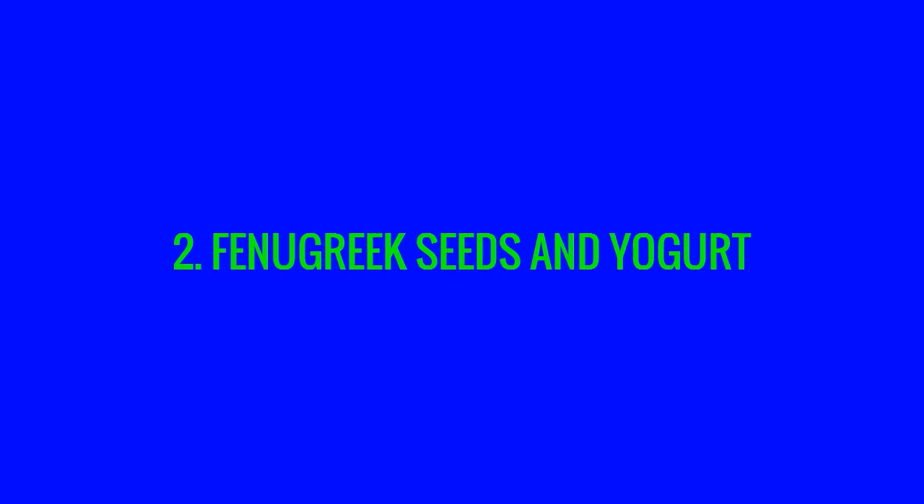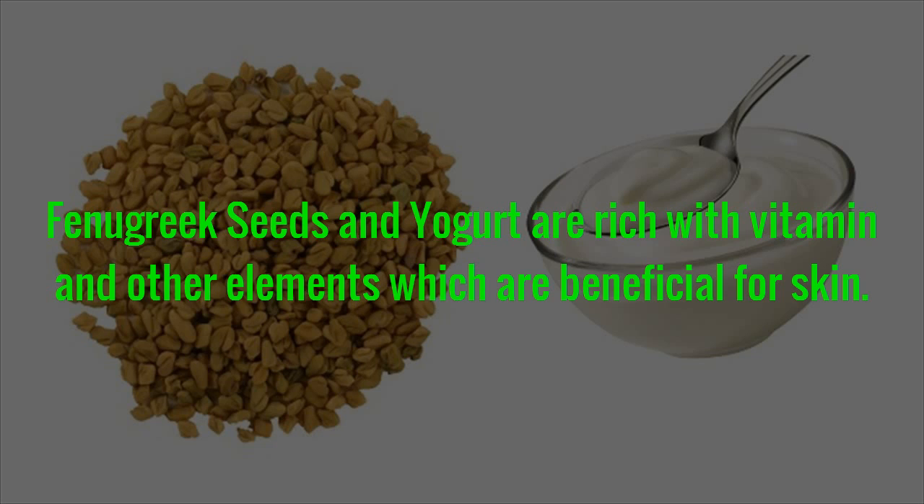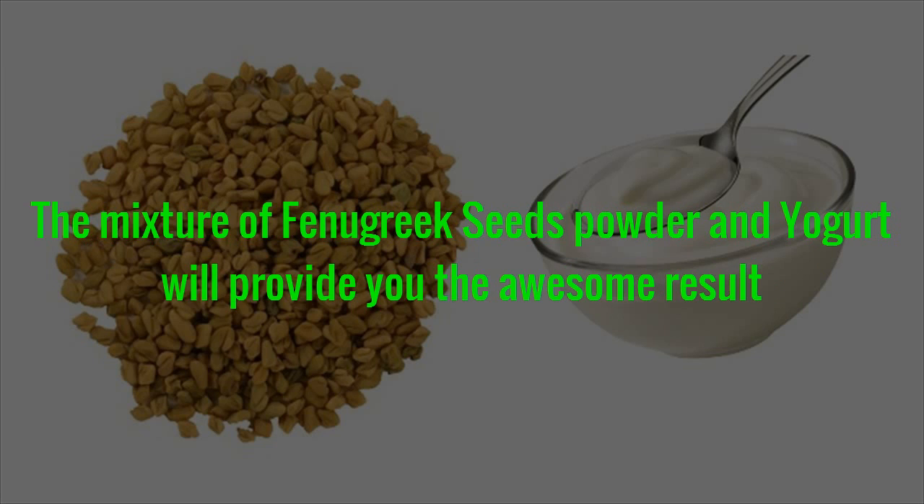Remedy 2: Fenugreek Seeds and Yogurt. Fenugreek seeds and yogurt are rich with vitamins and other elements which are beneficial for the skin. The mixture of fenugreek seeds powder and yogurt will provide you awesome results.